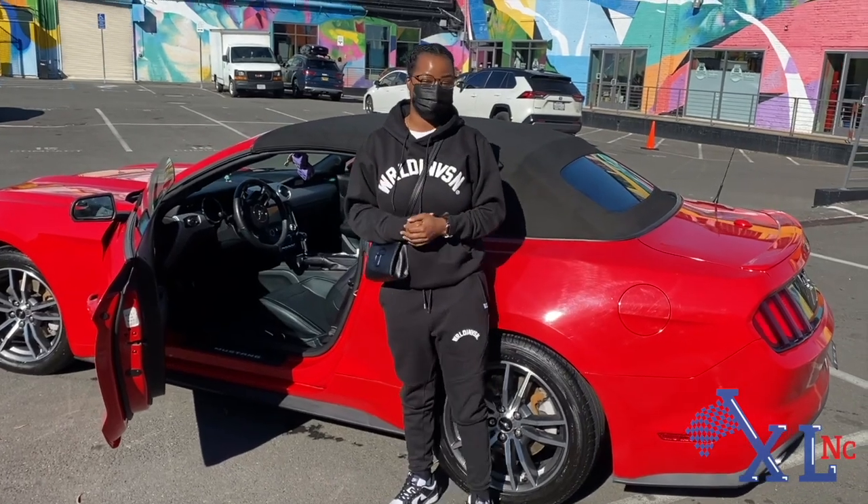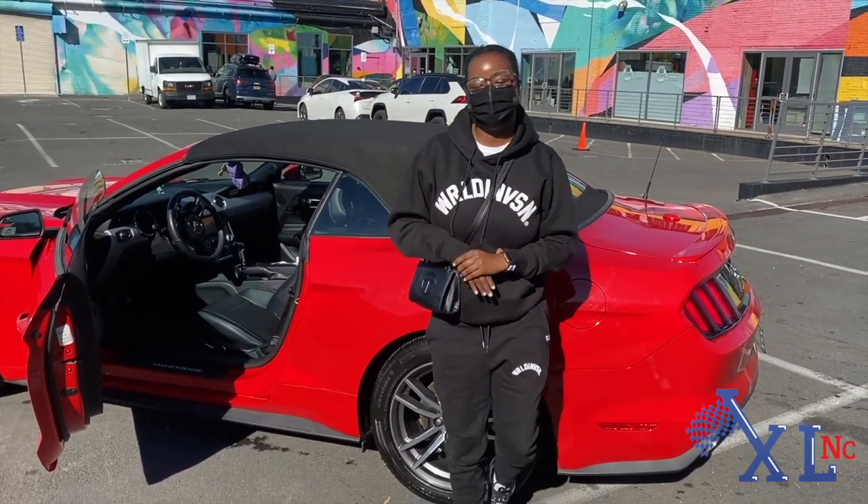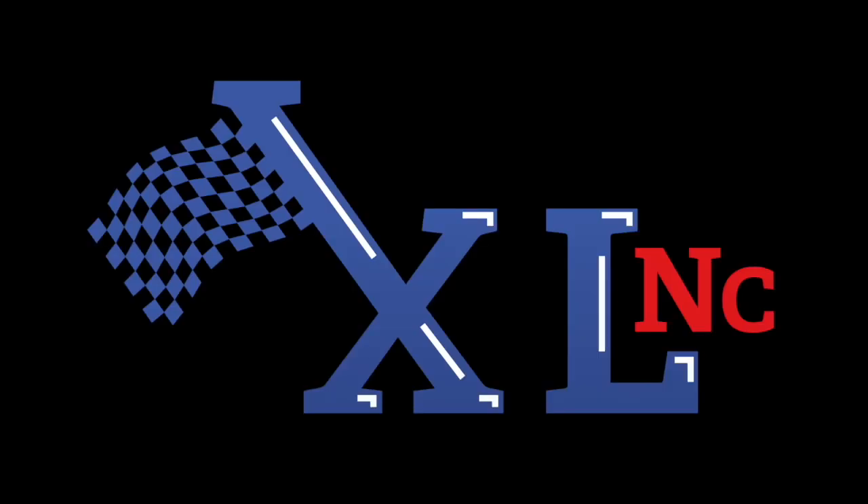I've done a lot of different auto places in the Bay Area, but this looks really good. My first time here and I will definitely be back for more. X-L-N-C Auto Beauty.